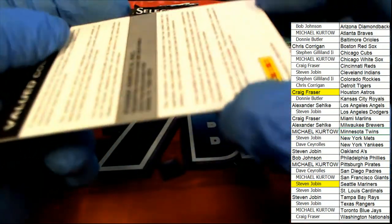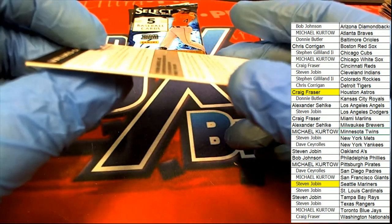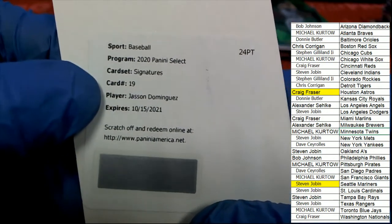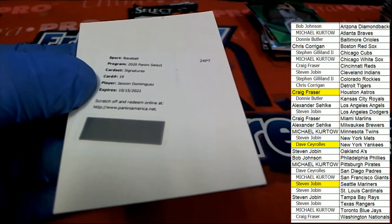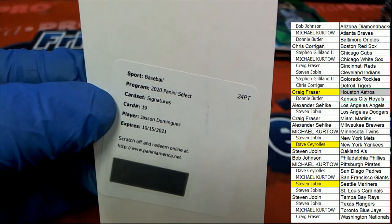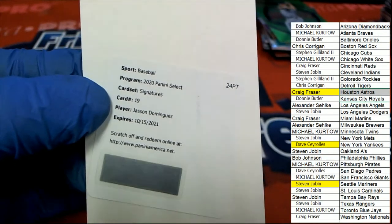All right guys, let's get serious. I've been talking about wanting to pull a one-of-one — is this going to be something epic? Is it going to be something epic? Oh my, it IS something epic! Dave C, congratulations with your Jason Dominguez Select autograph — hit number three in the box break. It is something epic!